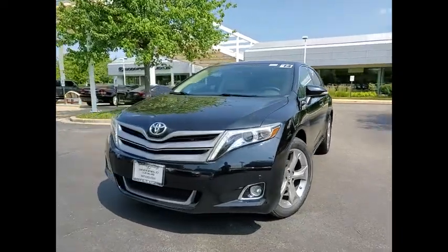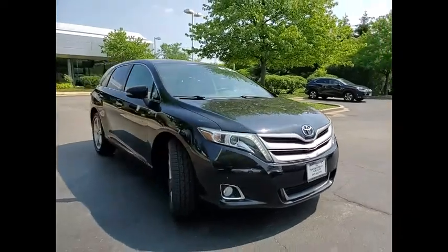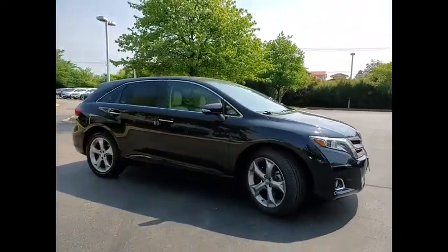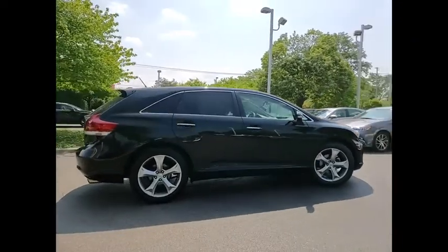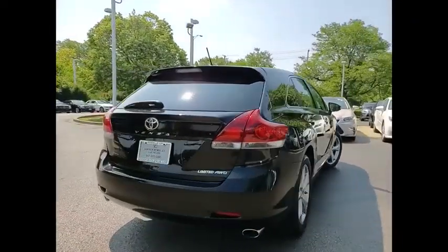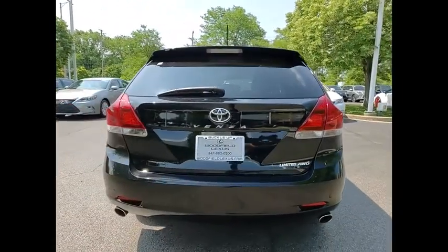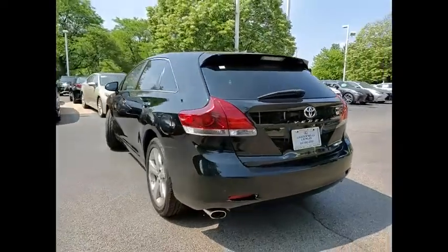Stop by and take a look at the 2014 Venza. Toyota Venza blends the attributes of a crossover SUV with those of a wagon. Venza boasts a spacious interior, a powerful and efficient engine, a pleasant driving demeanor, innovative interior storage, and strong crash test scores. You're more than one thing. So is Venza.